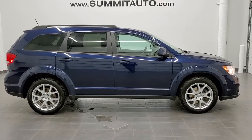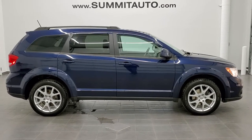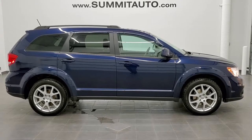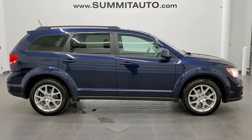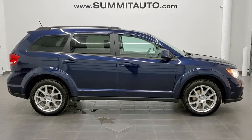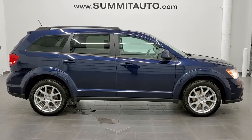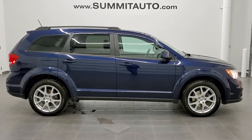You will see a link to subscribe to our YouTube channel on your left, a link to more Dodge Journey videos like this one, and on the bottom a link to this vehicle on our website — click those and check us out. We're super excited to help you with this extremely clean 2017 Dodge Journey SXT front-wheel drive in Contusion Blue Metallic. Thanks again for checking out the video.